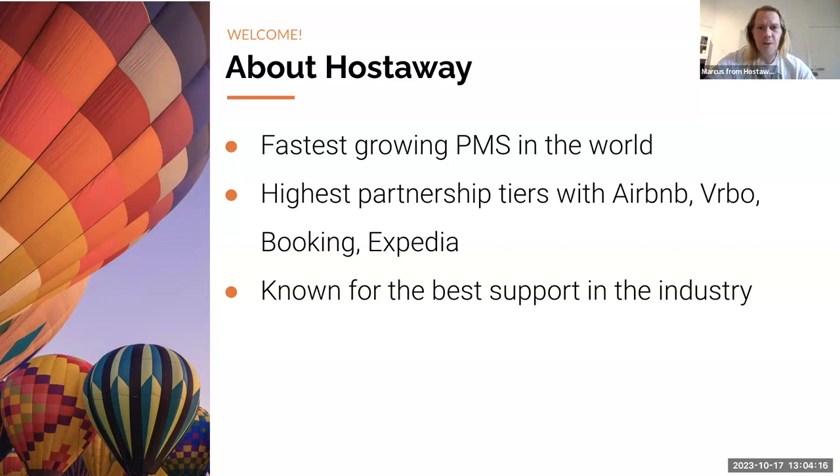Even if you're not using HostAway, join our webinars — they're a great way to learn about what's coming up. The one thing that makes us very different is the support we offer. If you check our reviews, they often mention the support. Unlike most software companies, we actually overinvest in support, and we recently launched our customer success team as well.